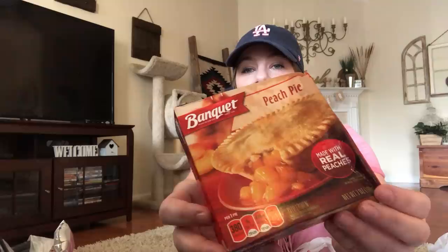I got a Banquet peach pie — made with real peaches. It has melted on me though. And I got some vanilla ice cream. Also got an apple pie, and this one's leaking. I hope I can refreeze that and it'd be okay. But those are the items I got from the freezer section.